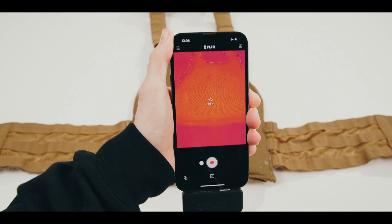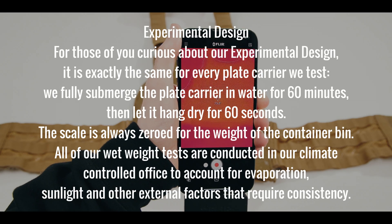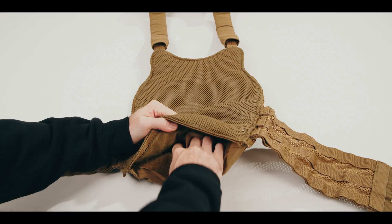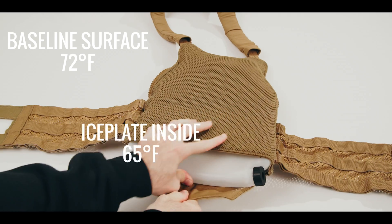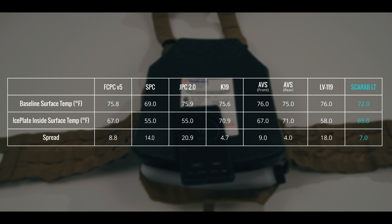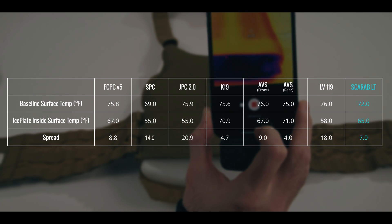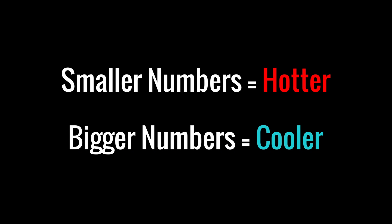Thermal transmittance is the transfer of heat through matter. In our case, that matter is the body-facing section of a plate carrier plate bag. Since kit is already insulating by nature, you want to find gear — especially plate carriers and body armor — that have the highest possible thermal transmittance. In other words, you want plate carriers and body armor with the minimum amount of insulation. The baseline surface temperature of the Scarab LT measured at 72 degrees Fahrenheit. After inserting IcePlate Curve directly from the freezer, the temperature shifted down to 65 degrees Fahrenheit — a temperature shift of 7 degrees Fahrenheit. The smaller the spread between the baseline surface temperature and the ice plate inside surface temperature, the lower the thermal transmittance of that plate bag. The larger the thermal transmittance number, the more efficient the plate carrier is at expelling heat from your body-carrier interface. Small numbers bad, big numbers good.